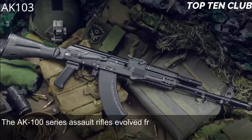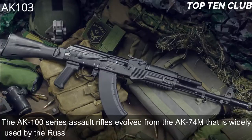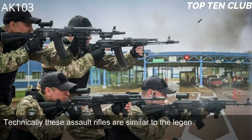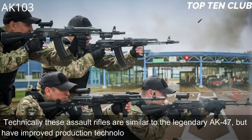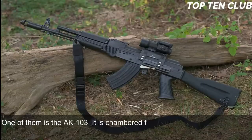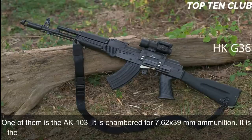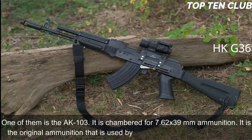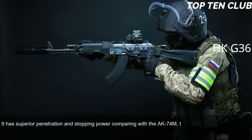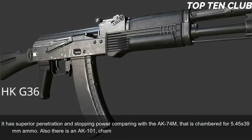Number 2: AK-103, Russia. The AK-100 series assault rifles evolved from the AK-74M, widely used by the Russian Army and many other countries. Technically similar to the legendary AK-47 but made with improved production technologies and new materials, one of the series is the AK-103, chambered for 7.62x39mm — the original AK-47 cartridge. It has superior penetration and stopping power compared to the AK-74M, which is chambered for 5.45x39mm. There is also an AK-101 chambered for standard NATO 5.56x45mm.